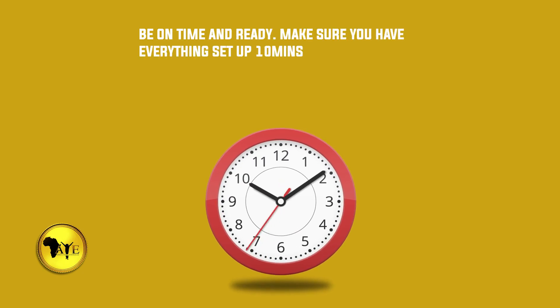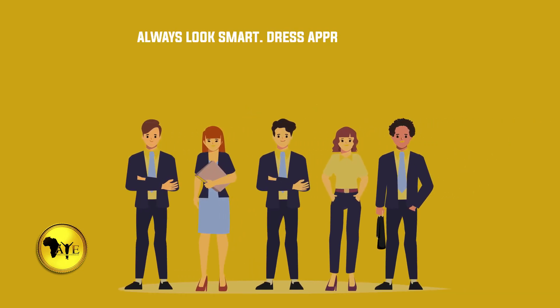Number thirteen: be on time and ready — make sure you have everything set up ten minutes ahead of the appointed time. Number fourteen: always look smart and dress appropriately.